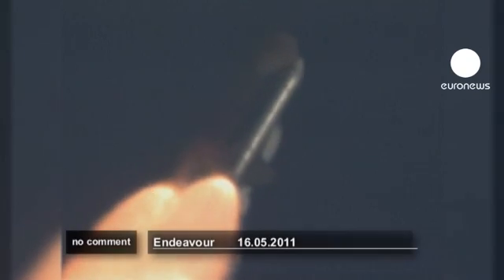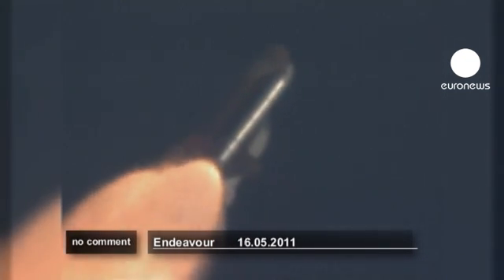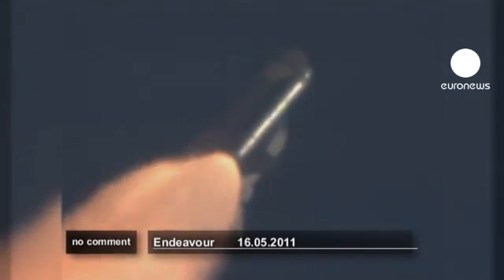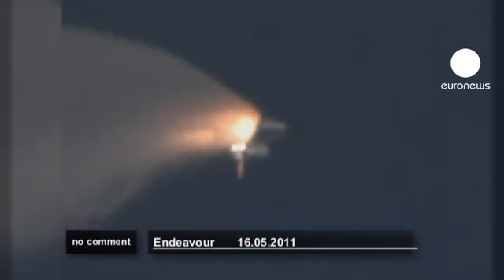Endeavour beginning to pull over onto its back, the roll program underway as Endeavour begins the heads-down position on course for a 51.6 degree inclination. Standing by for separation of the solid rocket boosters.